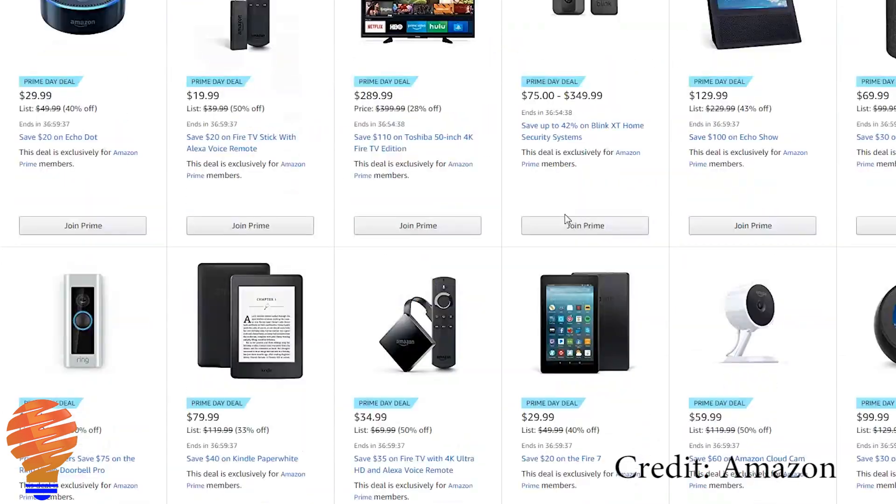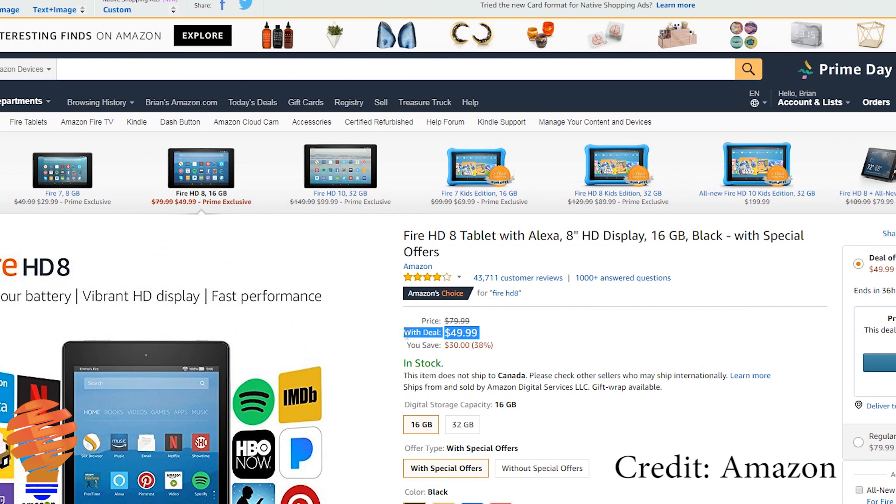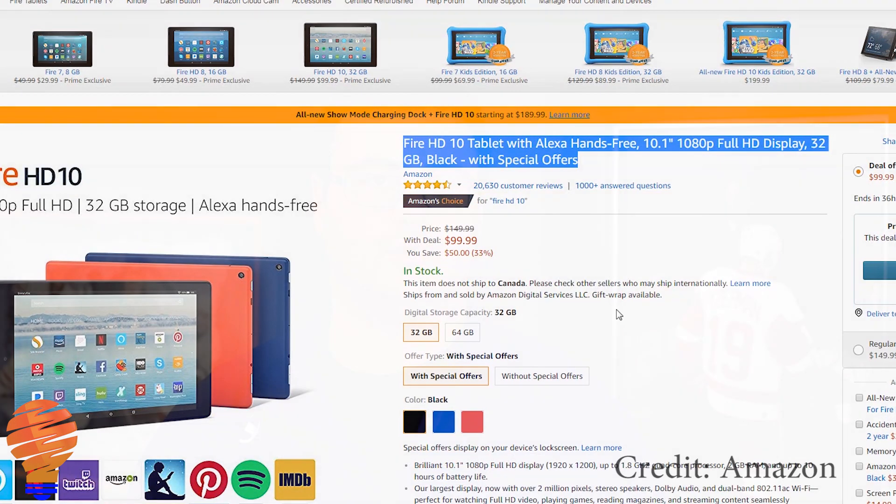The first deal I want to tell you about is the Echo Show. It's normally $230, but today it's $130 — a full $100 off. That said, the Amazon Fire 8 and 10 inch HD tablets can now be turned into essentially an Echo Show, so you might want to look at those. The Amazon Fire 8 HD is $50 US right now, and that's more along the lines of what I would suggest today.